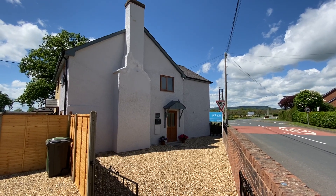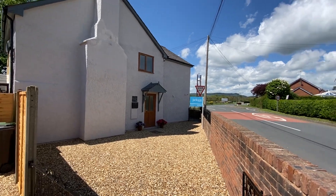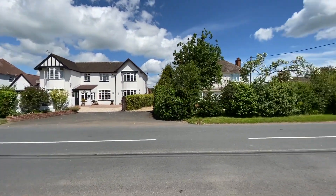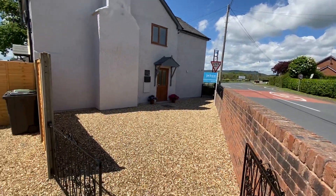Jackson Property is delighted to present this walkthrough video tour of this charming semi-detached cottage set at the end of North Road in the ever popular and well-serviced North Herefordshire village of Kingsland.